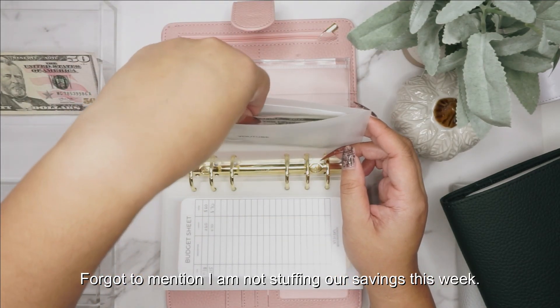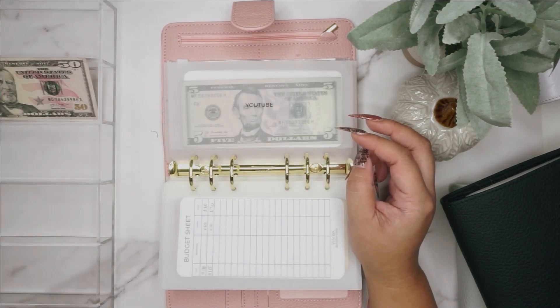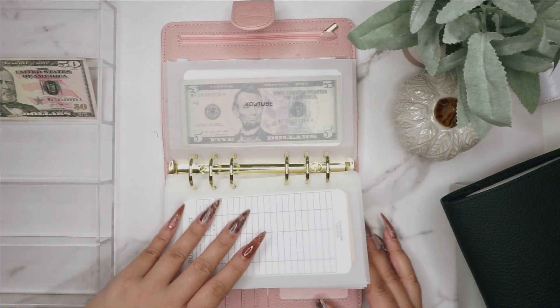The YouTube envelope is for giveaways and equipment in case I need to replace something. Now I have a $50 left — why do I have a $50 left? Why did I forget to add a $50?